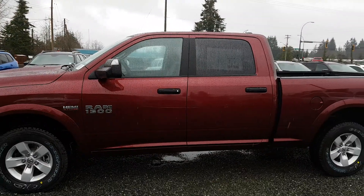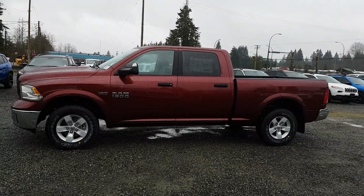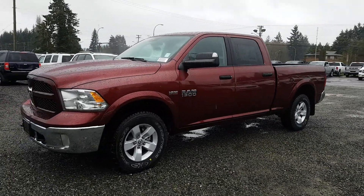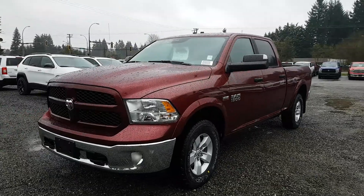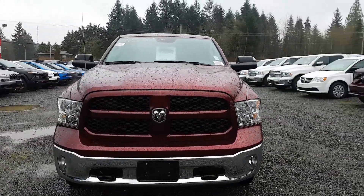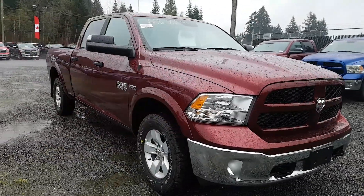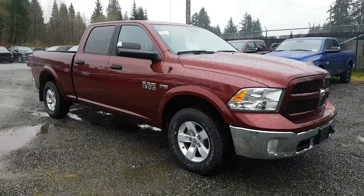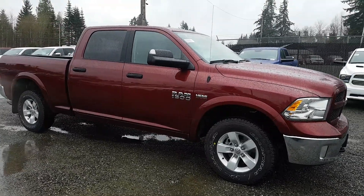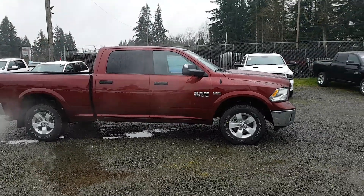That's basically what a Crew Cab 6'4 Outdoorsman in Red Pearl is all about at the Outdoorsman trim level. It's a fantastic truck, beautiful color, and it could be yours. For any further questions on this or any other product we have on the lot, feel free to reach out. My email is don@ComoxValleyDodge.com, and our phone number is 250-338-5451. Thanks a lot for watching.